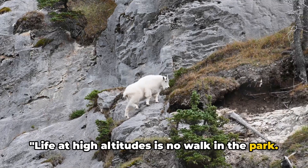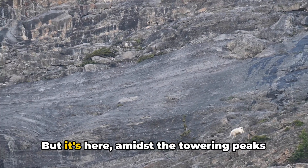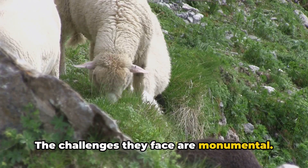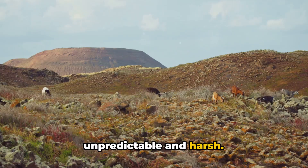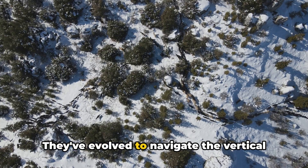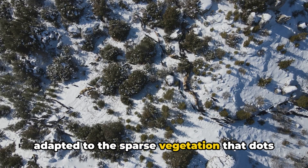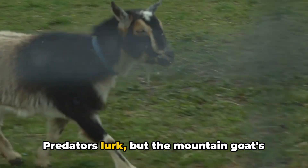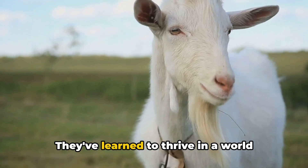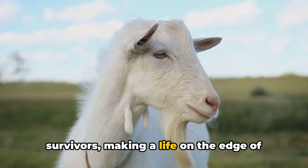Life at high altitudes is no walk in the park. It's a world of ice and stone, where the air is thin and the terrain unforgiving. But it's here, amidst the towering peaks and sheer cliffs, that the mountain goat calls home. The challenges they face are monumental — food is scarce, the weather unpredictable and harsh. Yet they've become adept at eking out a living in this seemingly inhospitable landscape. Their bodies are built to withstand the cold, and their diets adapted to the sparse vegetation that dots these rocky heights. Predators lurk, but the mountain goat's agility and sure-footedness serve as formidable defenses. They've learned to thrive in a world where every step could mean life or death. They are not just climbers — they are survivors making a life on the edge of the world.